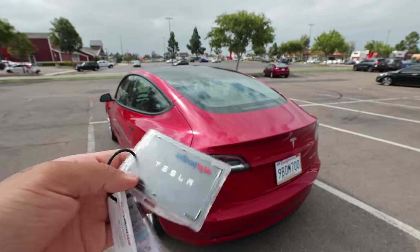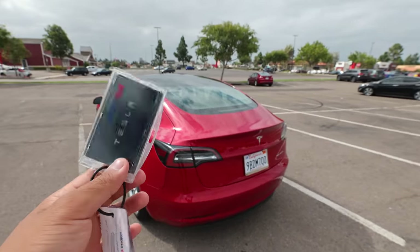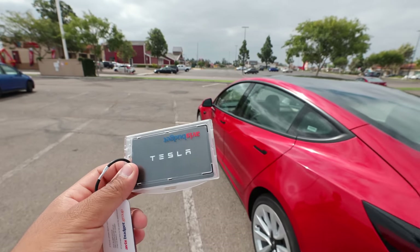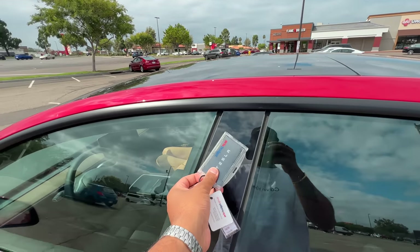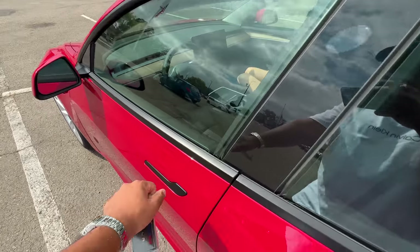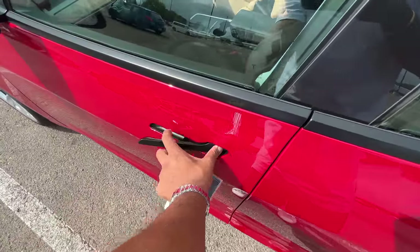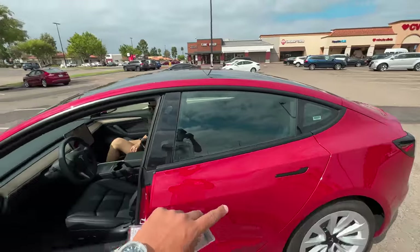You just have this card, or you can download a mobile app. Since this is a rental car I haven't downloaded the app, so I'm using this card. For opening the car you have to tap here where the camera is. And that's it — the door handle is on the outside and you just press it.